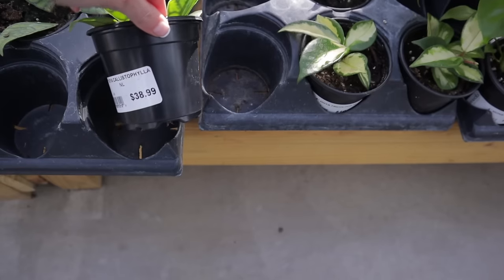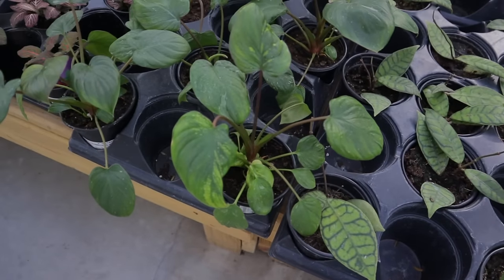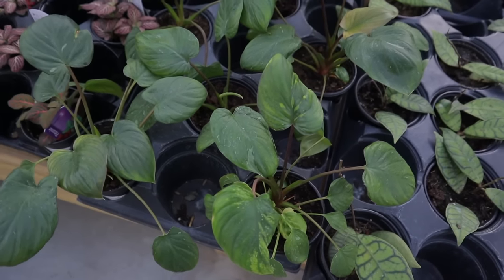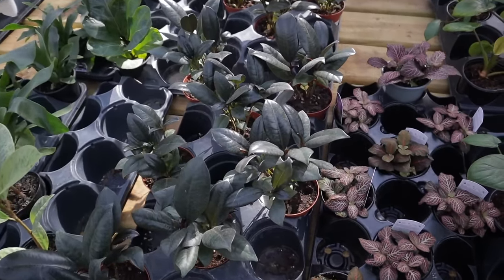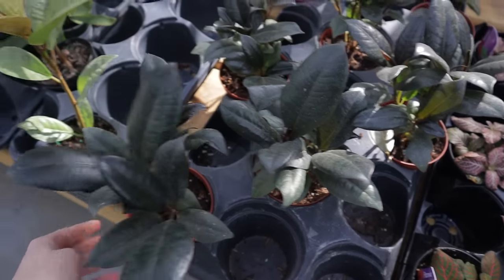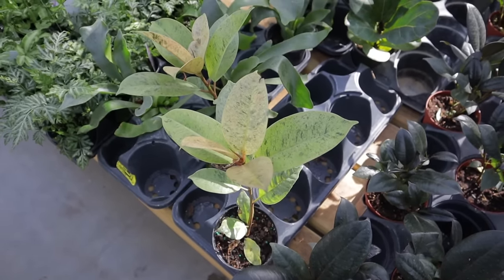And then we have the Homalomena Rubescens Variegated, $39.99 — that's a unique plant you just don't see that often or ever. They have some beautiful Ficus varieties, $10.99. Here we have a Chivariana, $17.99.